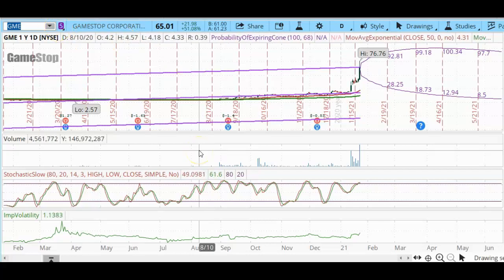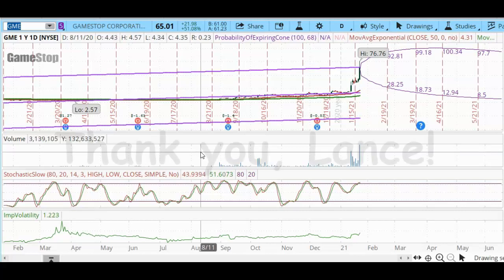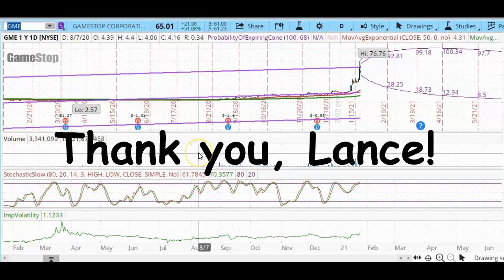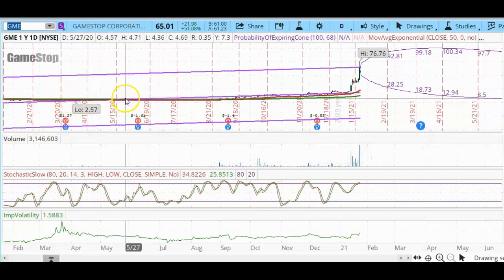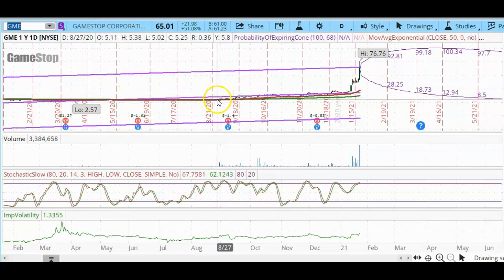Let's take a look at the one-year daily chart for GameStop, ticker symbol GME. I want to say thank you to Lance for telling me about GameStop. Notice in this one-year chart that for a long time, GameStop was trading below $5.